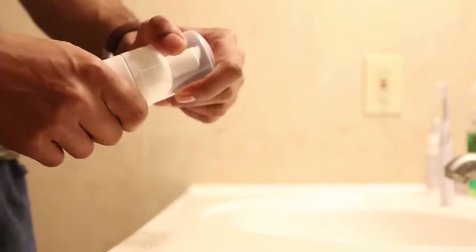Using it is super simple. First, you want to prep your face with the included foaming cleanser. You're going to wash your face, which will wash away any dirt, oils, and dead skin that might be building up on your face.